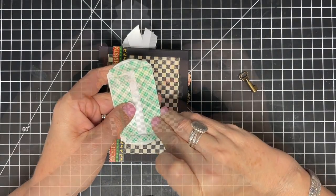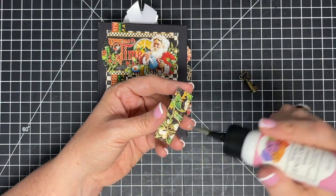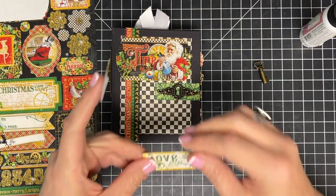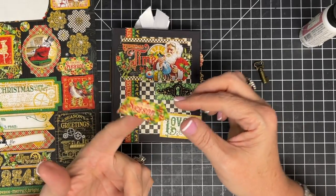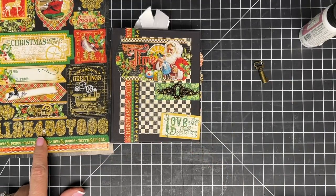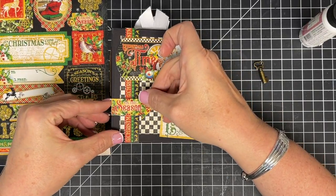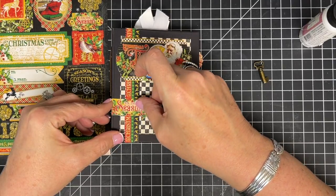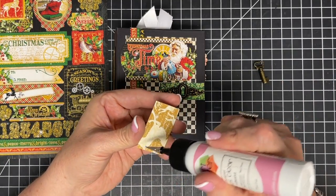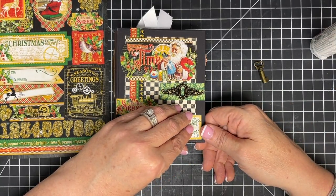I'm going to be a little tongue-in-cheek here. I found a cut-apart that says 'love,' a little arrow that says 'tis the season,' and the number four. So I'm going to do: 'tis the season' — four — 'love,' like 'tis the season for love.' It's a little cheesy, but it's a date night album so I think it's cute.